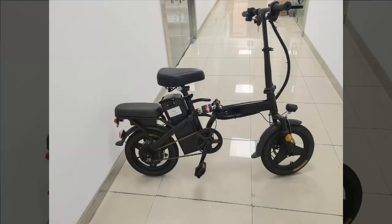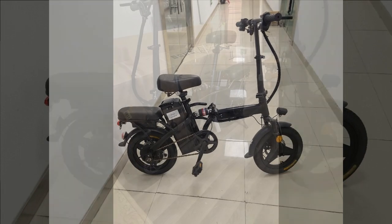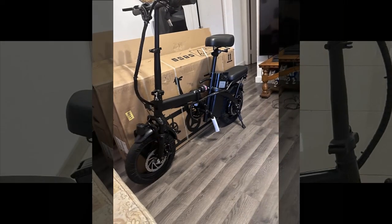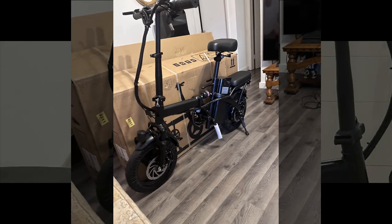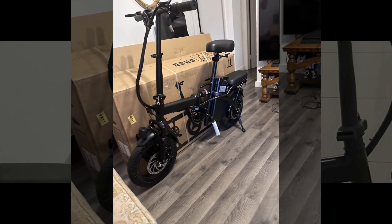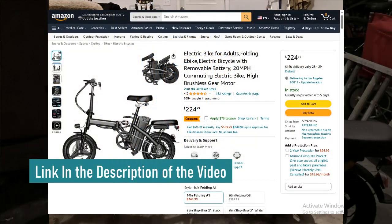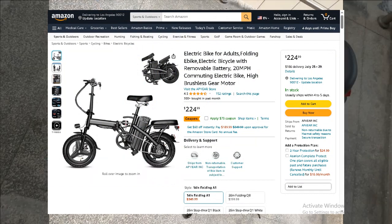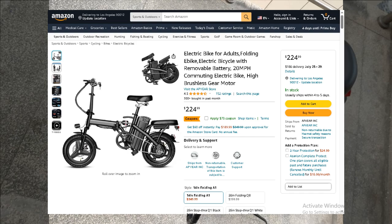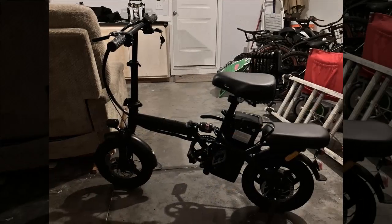Welcome back everyone. In today's video we're continuing our top 15 electric bike series. We've got something special lined up — one of the electric bikes that promises to be a game changer. Before we get started, if you're considering buying it, make sure to take advantage of the discount linked in the description below and pinned in the first comment. Let's jump right in and see what makes this electric bike stand out.